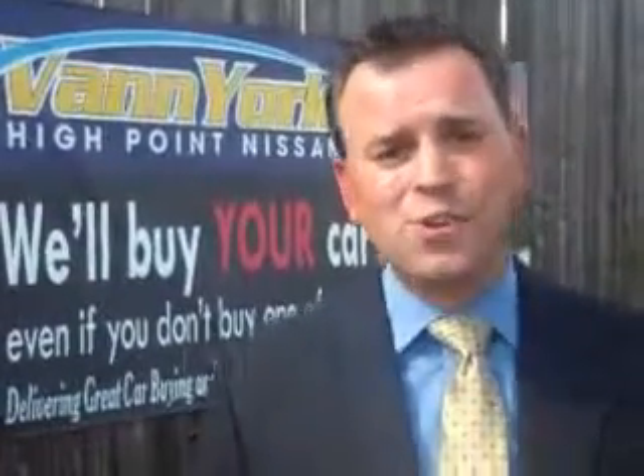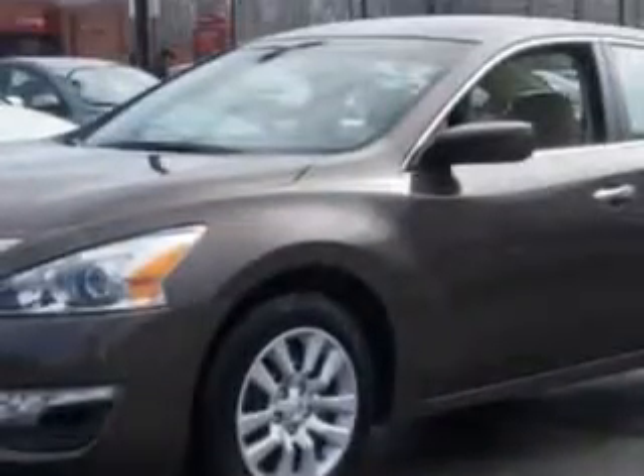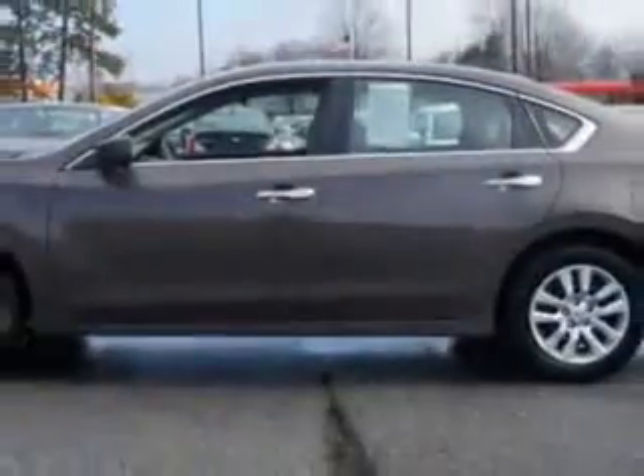We only sell the best used cars, trucks, vans, and SUVs. Check out this Java Metallic 2014 Nissan Altima, equipped with a four-cylinder engine and an automatic transmission. Enjoy an exceptional 38 miles to the gallon on this great car.